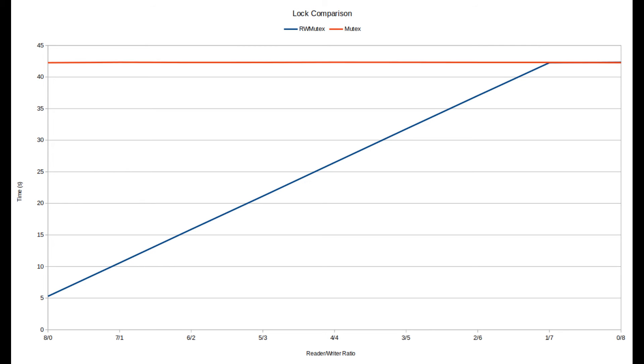Looking at the results, all of the tests ran in the same amount of time for the standard mutex. That's because reading and writing are handled in the same way. With the read-write mutex, we can see that throughput is significantly higher when there are a lot of read threads. No surprises here — this is the use case that read-write mutexes are designed for.